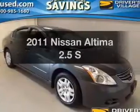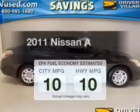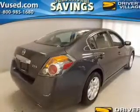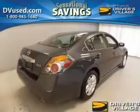Introducing the 2011 Nissan Altima. This is the set of wheels you've been looking for. Save your money and make less trips to the gas station when driving this fuel efficient vehicle. The powertrain includes front wheel drive with an efficient four cylinder engine driven by an automatic transmission.